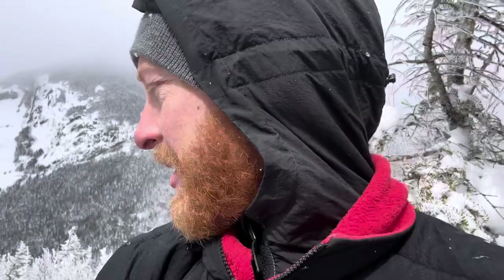All right, and that concludes the hike, guys — the portion where we go up to the top. I'll show you a couple videos of us going back and let you know how it goes. Don't forget — stay tuned for all the fun.